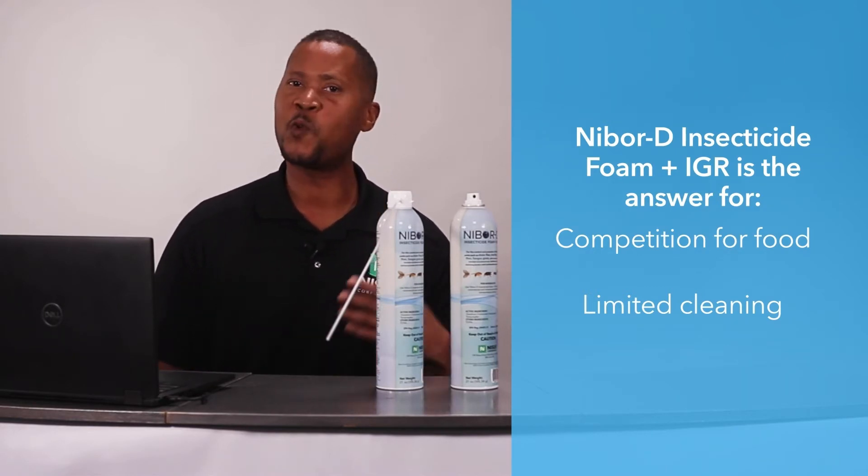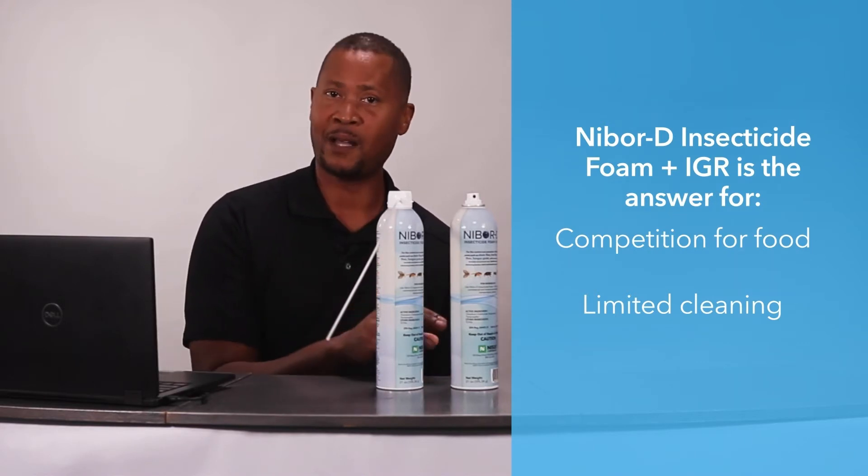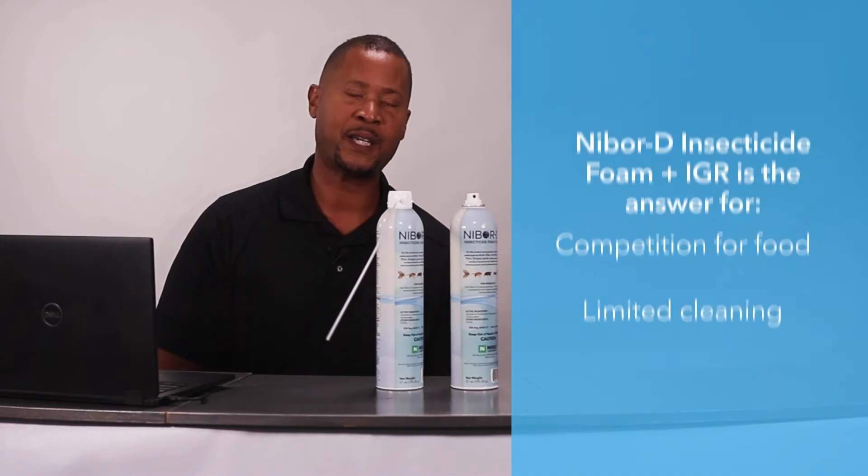Whether it's limited cleaning, we can handle that. Nibor D plus IGR can be applied to those dirty, filthy, nasty areas that never get clean.